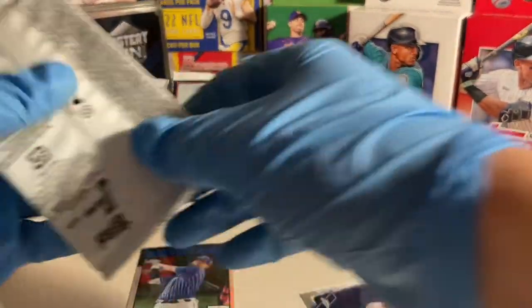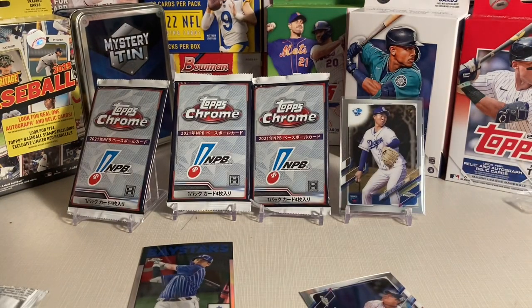An insert — 1986 Topps insert. The odds of pulling one of those is 1 in 6 packs. Pretty good. Cool stuff. Solid first pack there.